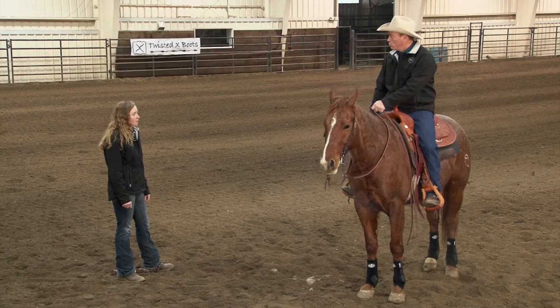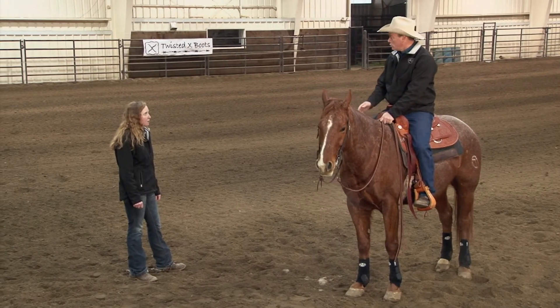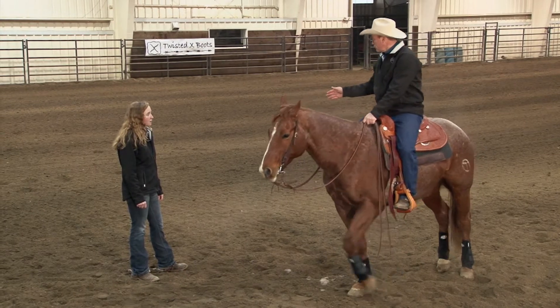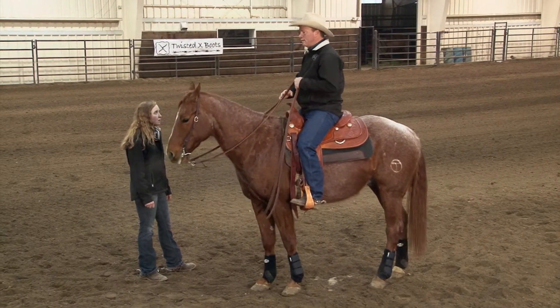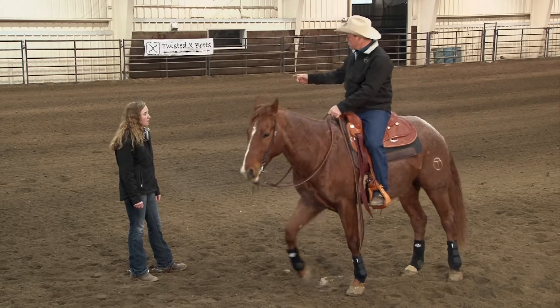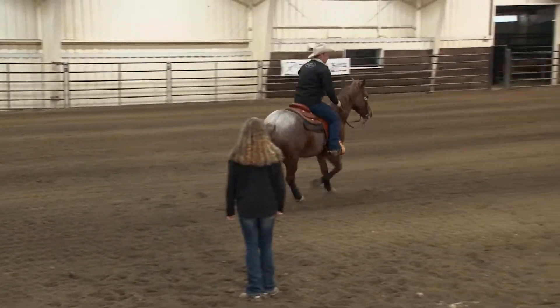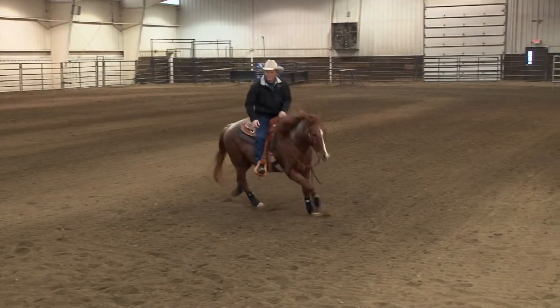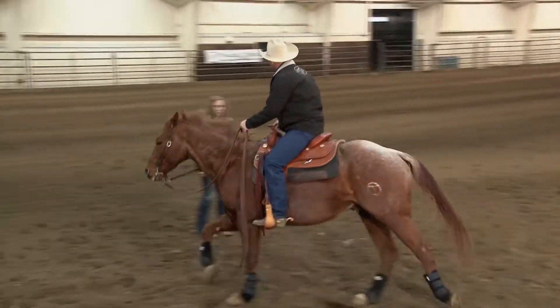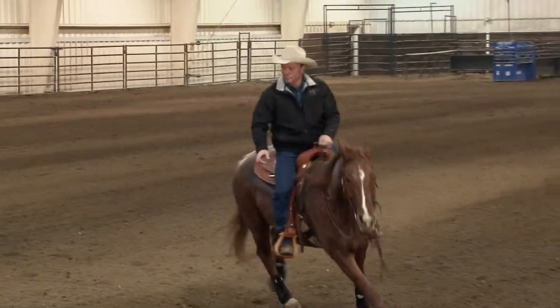Do you ride him more with your hands or your legs? That's a good question — you really ride with everything, but your hand is making small movements. I move my hand, that's a cue to him, so it takes a lot smaller cue. I also move him with my seat and my leg. So when I ride him, it's everything but everything small. I'll start by loping the circle around you. I want to ask him to lope off on the correct lead and I want to look where I'm going. Watch my hand — it's kind of to the inside. A lot of times I'm basically holding the circle, almost looking at about a ten-foot circle. And I'm just holding this circle.